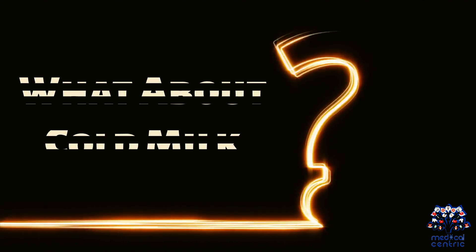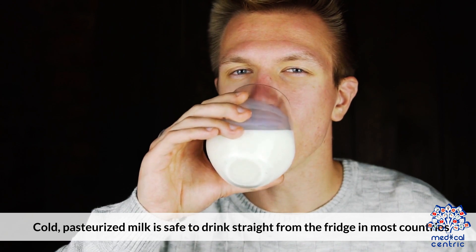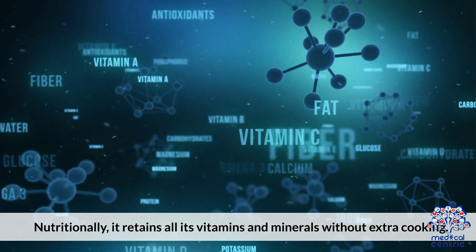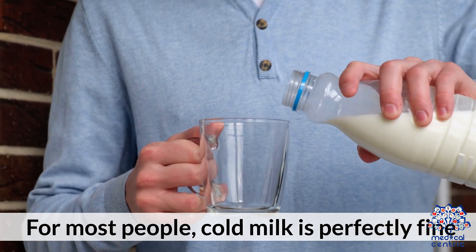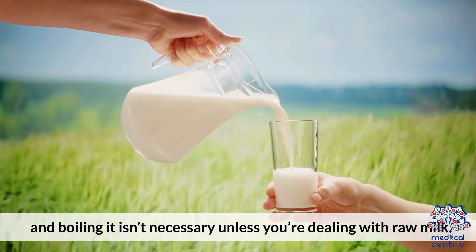What about cold milk? Cold, pasteurized milk is safe to drink straight from the fridge in most countries. Nutritionally, it retains all its vitamins and minerals without extra cooking. It's also more refreshing, especially in warm weather. For most people, cold milk is perfectly fine, and boiling it isn't necessary unless you're dealing with raw milk.